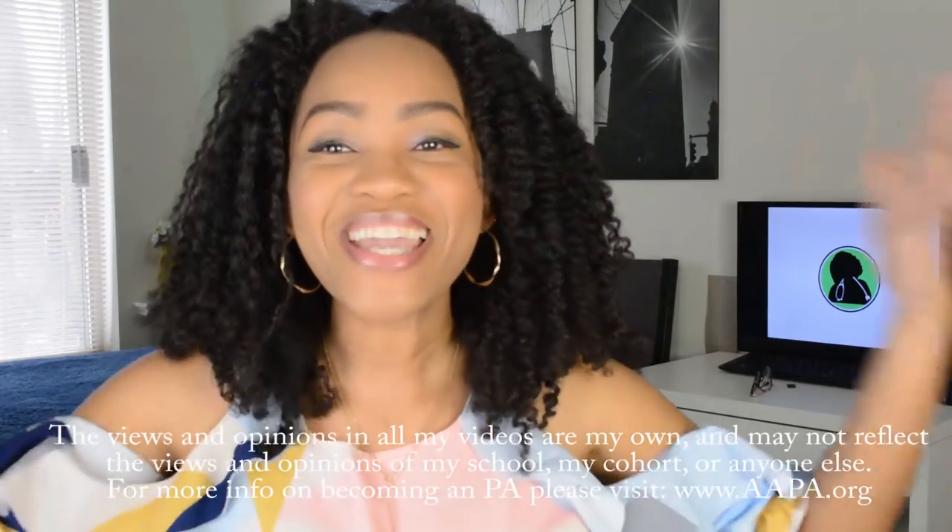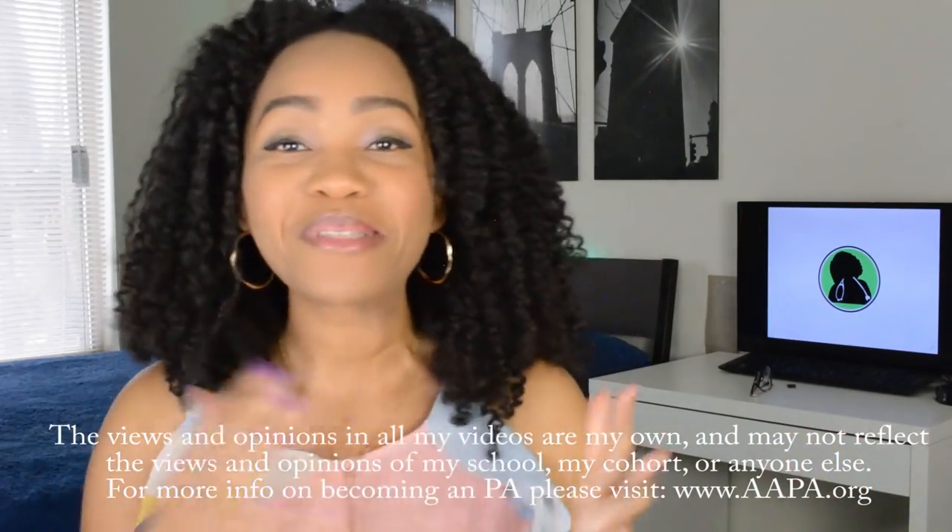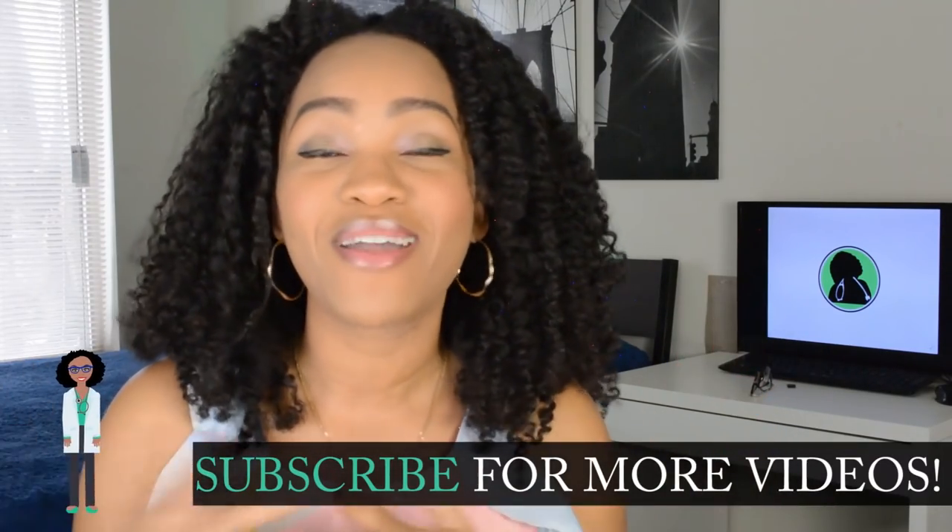What's up, you guys? It's the Donna. Welcome back to my channel. Happy New Year's, you guys! We have made it to 2019 — it is here. I am so excited. We've been doing this for over a year and a half, which is so cool. Thank you so much for joining me on that journey.